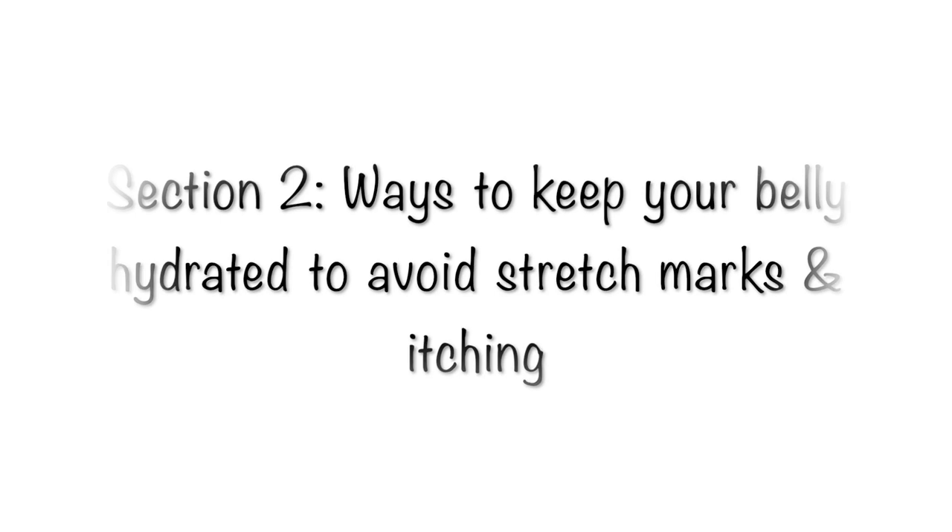I'll be dividing this video into two sections. In section one, I'll go through some dressing and styling tips along with a demonstration and examples to help you completely hide your pregnancy bump. In section two, I'll go through some tips to keep your belly well hydrated to avoid stretch marks, itchy skin, and dry skin. Just remember, there's absolutely nothing wrong with having stretch marks — it is completely normal. You are growing a human and your body is doing amazing things.